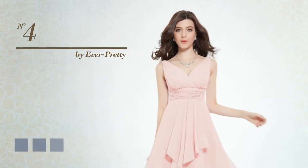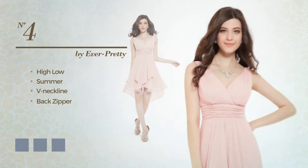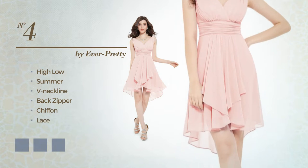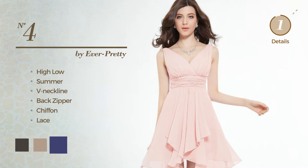Number 4: a sexy high-low summer dress. Featuring a v-neckline as well as a back zipper, crafted from chiffon, detailed with lace. Available in 8 color variations, for example black ink, light taupe, and navy blue.